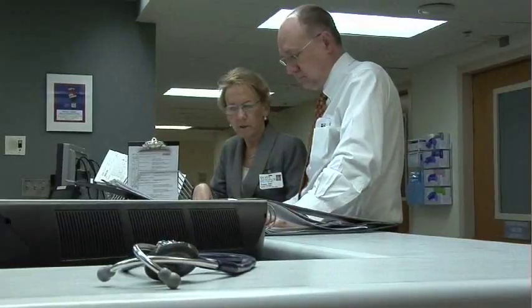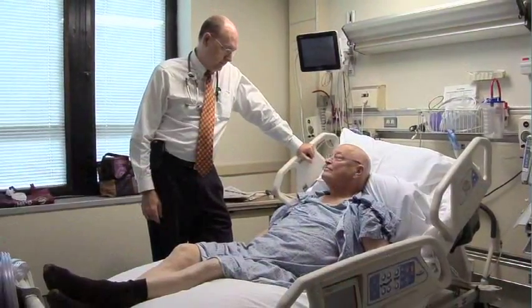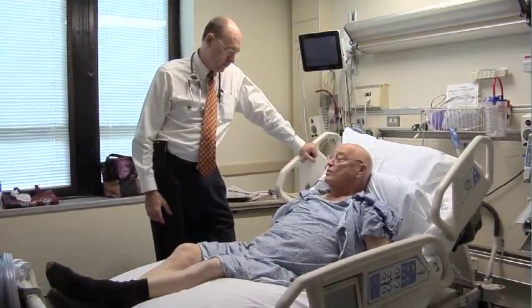Dr. George Giles Jr. explains how bone marrow transplants work and how the technology is advancing. In acute leukemia, for example, the disease is a disease of the bone marrow. So to cure the disease, oftentimes you need to destroy the bone marrow. To be able to do that successfully, you need to replace the bone marrow with a healthy bone marrow from a donor.